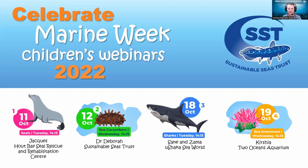All right, welcome everyone and thank you so much for joining us today. We're very excited to be learning about sea anemones now in our fourth and final installment of the Marine Week webinars for 2022.